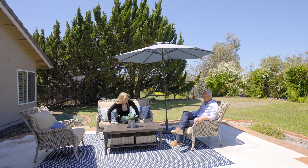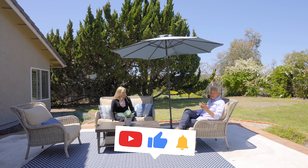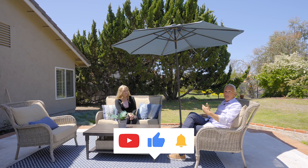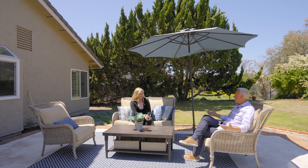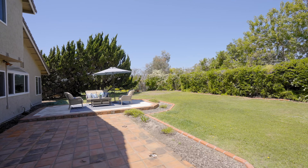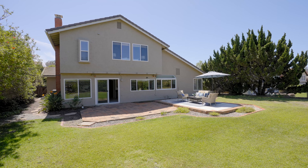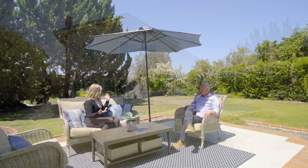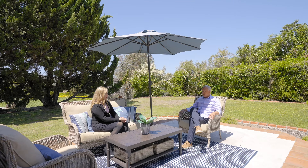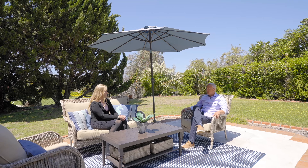So many things to love about this backyard. If you like this video, hit the like button, the bell, and the subscribe button to get notified anytime we release a new listing video. The backyard is quiet and secluded — it's like a blank canvas. You can put a pool back here, add a playground set — it's really up to you. It's a pool-sized yard, there's a jacuzzi, plenty of room to barbecue. It's just a great entertainer's yard.